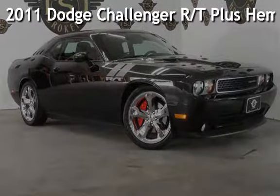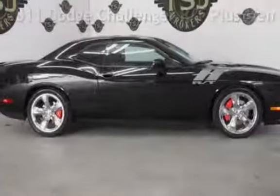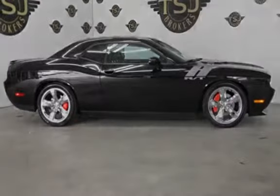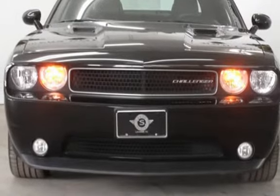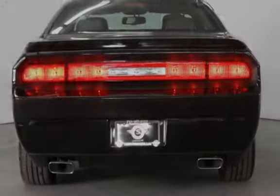Presenting a pre-owned 2011 Dodge Challenger RT Plus Hemi V8. This two-door coupe has an eight-cylinder, 5.7-liter V8 engine, with rear-wheel drive, and a six-speed manual transmission.